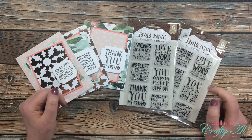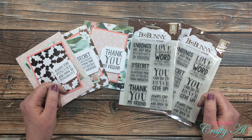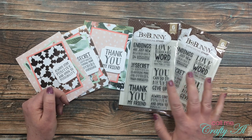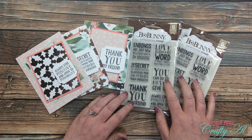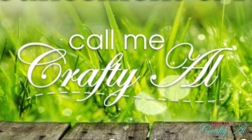If your name is one of the ones chosen for the stamp sets, make sure to watch all the way to the end of the video so you know how to claim your prize. If the prizes aren't claimed within a week, I will do one redraw so I can get these prizes out to somebody who can put them to good use.